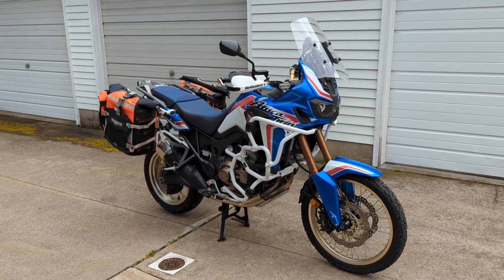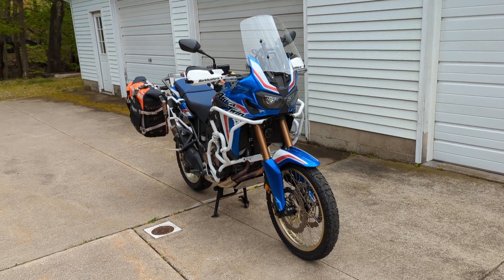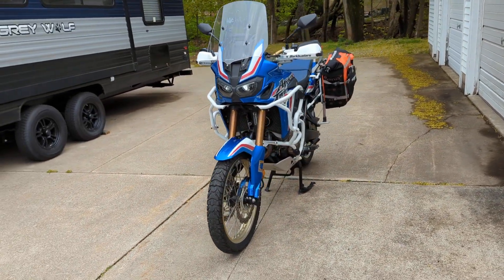Hey everybody, Dominic with Forest Park Honda here. I'm going to be showing you a new addition to our pre-owned inventory. This is a 2019 Honda Africa Twin 1000 with the DCT automatic transmission.